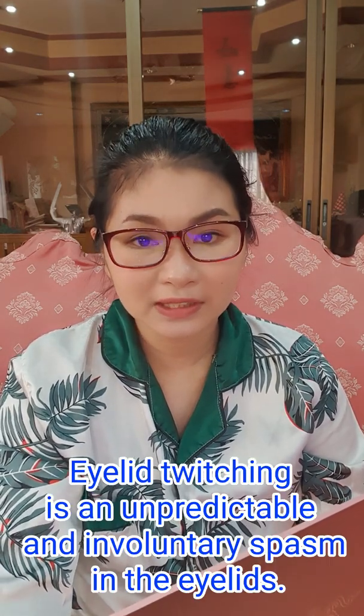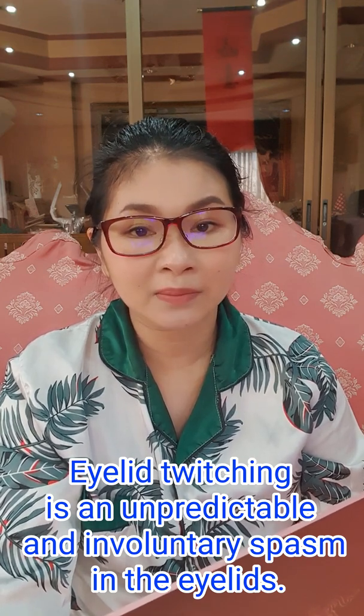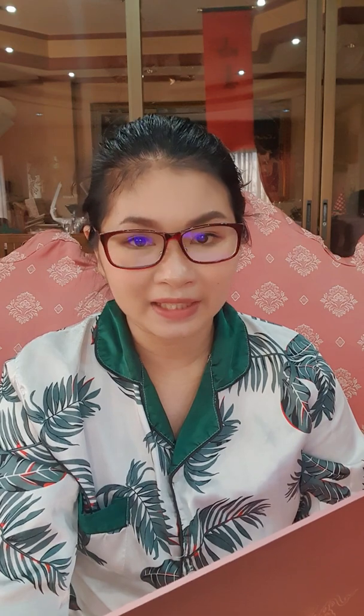Eyelid twitching is most of the time an involuntary and unpredictable spasm of your eyelids. It means that there's no warning sign when you're about to have it and you cannot stop it or control it. The good news is that it's harmless and it resolves on its own without any treatment.